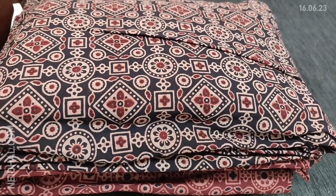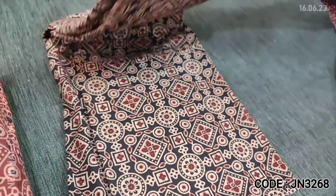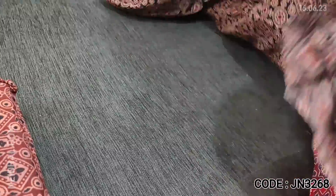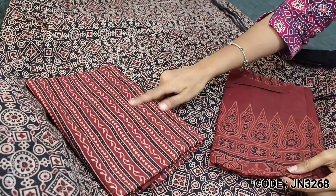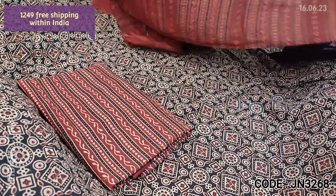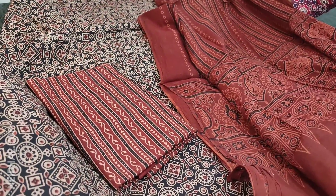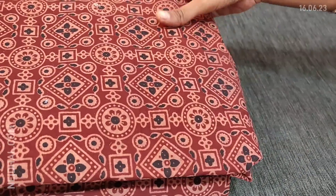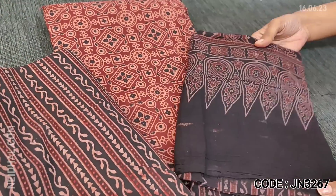Next we are going to see a traditional hand block printed pure cotton abstract dress material. The base color is black — the complete set is pure soft cotton. Lining is optional as the fabric is not transparent. The design comes all over the fabric in a beautiful abstract pattern. We have an abstract block printed cotton bottom with a vertical pattern and a malmal cotton dupatta, also block printed. Tapings have to be done for the edges. The cost of this three-piece set is 1249. We have one more color — the second is in a maroon base with the same black block printed bottom and malmal cotton dupatta.